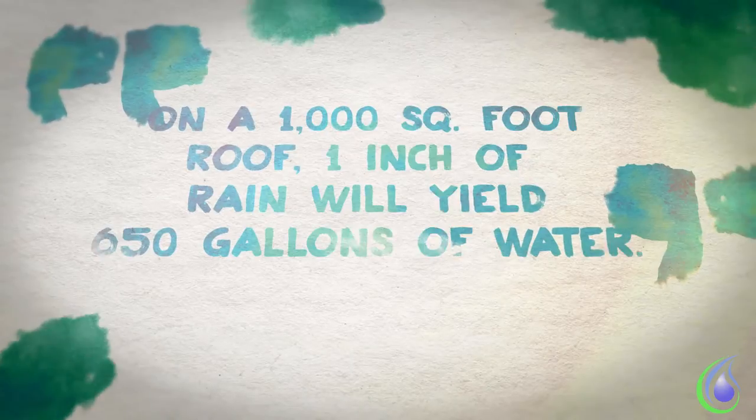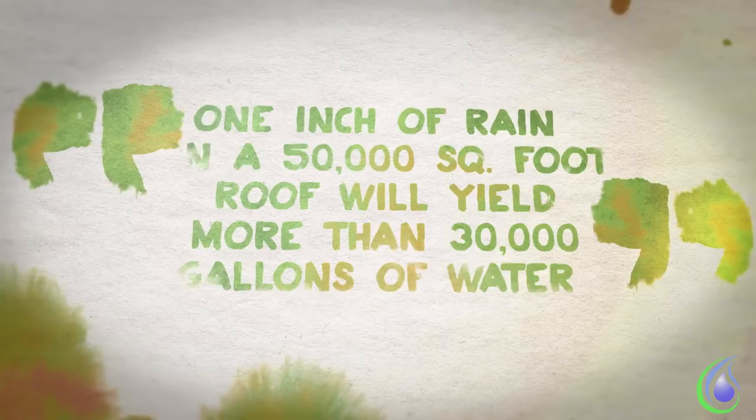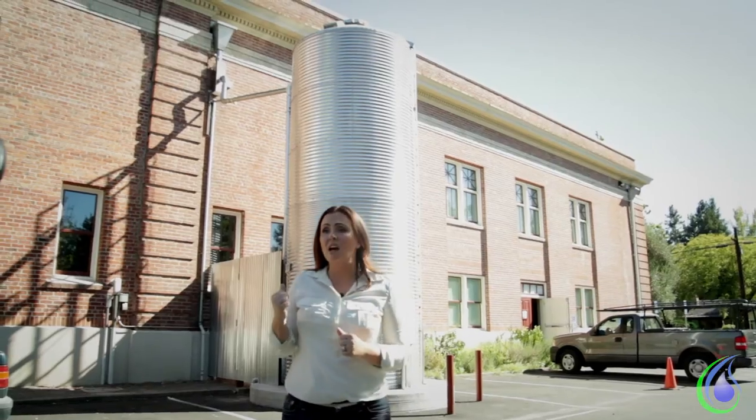Residential rain harvesting systems are vital. Commercial rain harvesting systems are even more so, just due to the sheer volume of water. Did you know that on a 1,000 square foot roof, one inch of water will yield 650 gallons? Did you know that on a commercial building such as this, a 50,000 square foot roof with one inch of rain will yield over 30,000 gallons of water? That's this tank behind me, filled three times over. Rain harvesting systems are what we do. We work with a cadre of city, county, state, and municipalities.